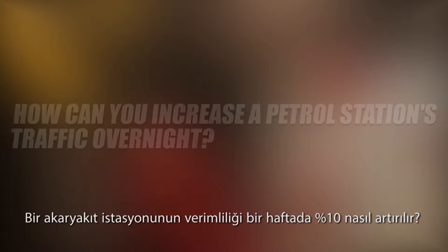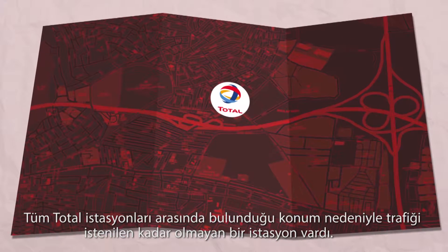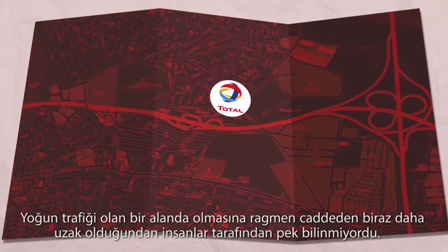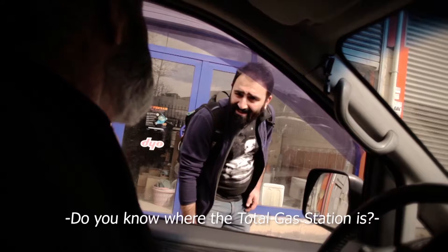How can you increase a petrol station's efficiency by 10% overnight? Out of all the Total stations, there's one that's not doing business as well as it could because of its location. Though in a busy urban area, it's a little off the main street and not many people know that it exists.